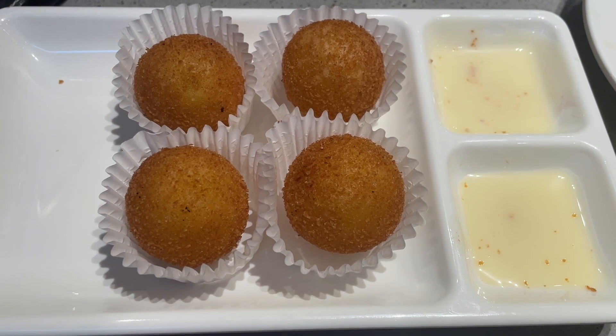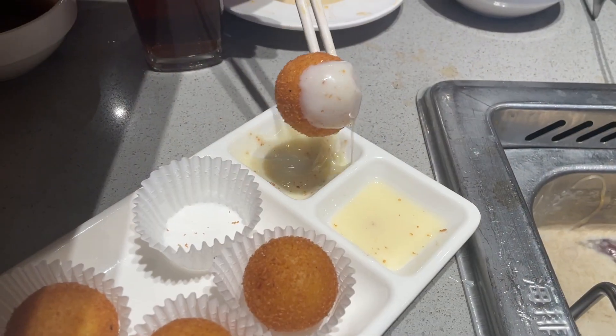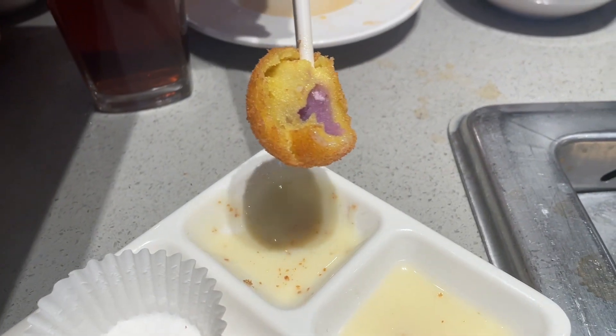This is a taro ball — we always order this as a dessert. We really like this one, highly recommend. You dip it in the condensed milk, take a bite, and that's the taro ball.